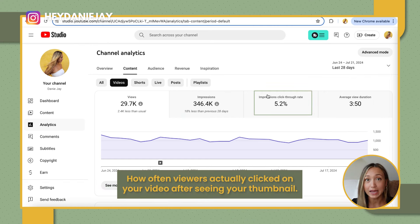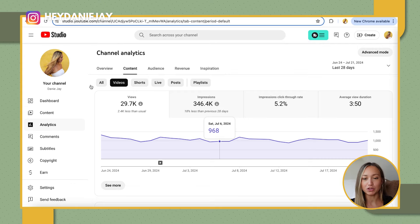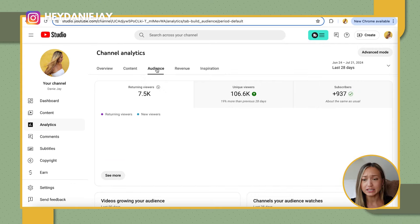The first tool that every YouTuber needs to be using this year is one that is super underutilized, and it's directly in YouTube — and that is YouTube Studio. YouTube Studio is the best place to understand what your audience is really liking from you and what you can be improving on.